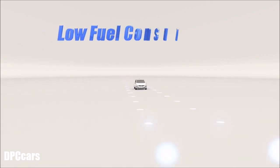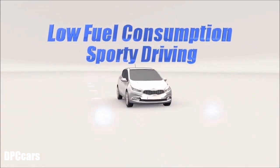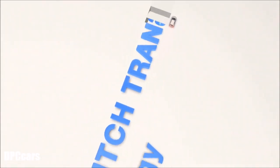New technology of the Kia's unique 7-speed dual-clutch transmission provides sporty driving as well as low fuel consumption. This opens a new era in transmission technology.